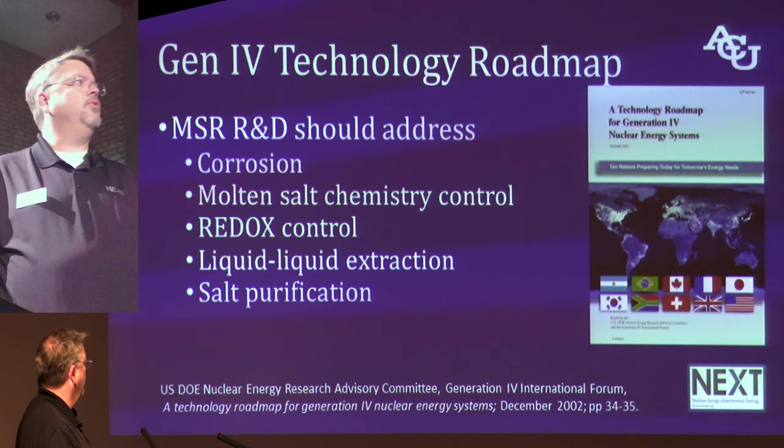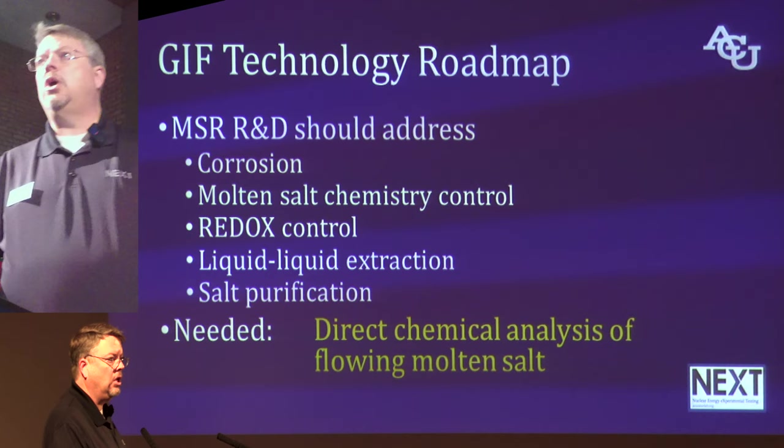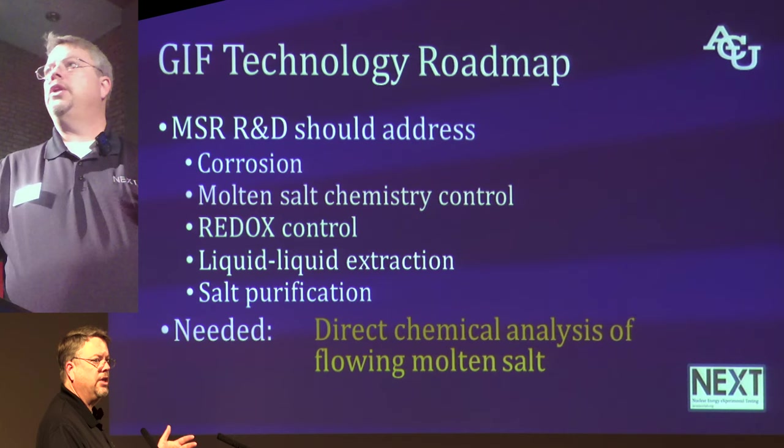This leads me to one inescapable conclusion, and this has become the dream of my work: we need a direct chemical analysis of flowing molten salt. I want some system that we can plug into our salt loop — or into a reactor someday — that will tell us all the time, continuously, what's in the salt: corrosion products, impurities, fission products. We want to know all the time what's in there, and I think that's something important for us to pursue.